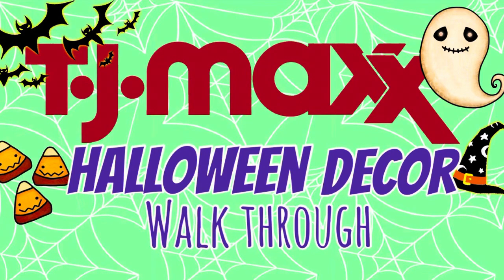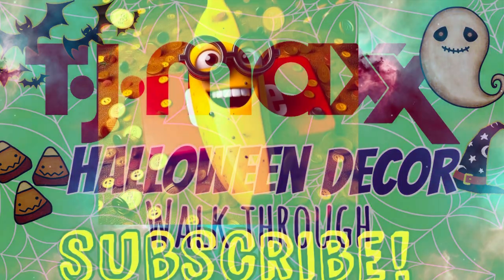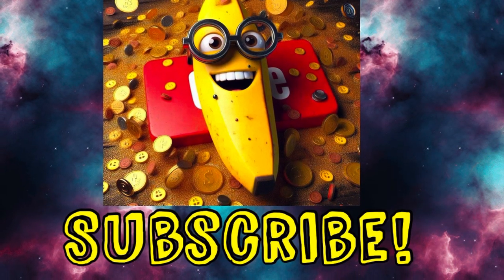Hey y'all, I went to TJ Maxx today and I saw a whole bunch of cute Halloween items, so I decided to record them and show you guys. If you are interested, just keep watching. Don't forget to subscribe.